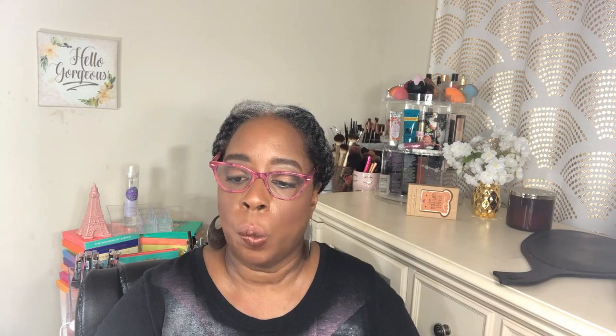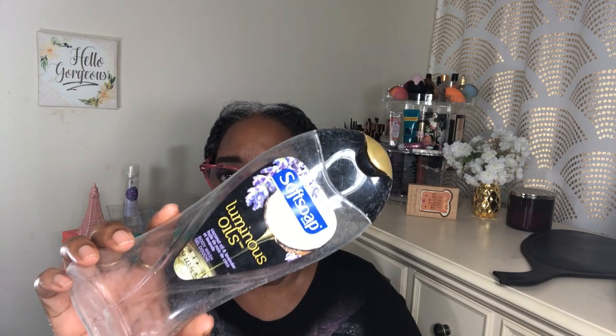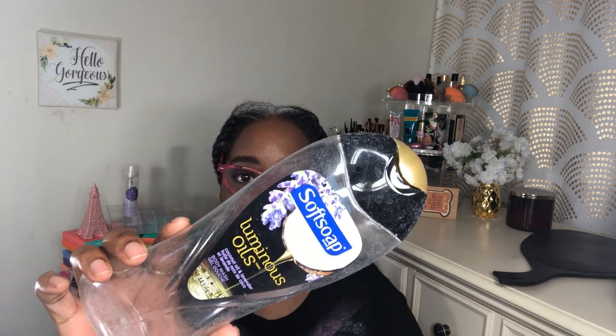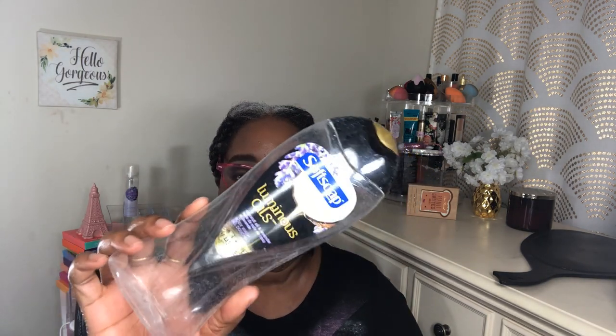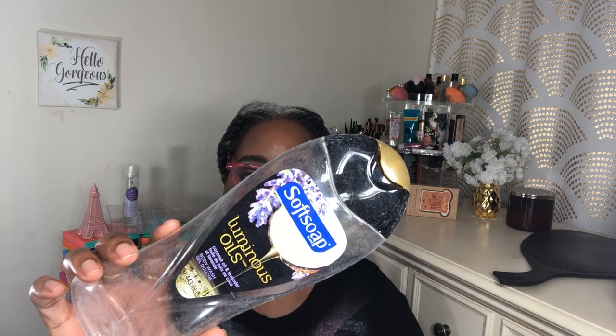I love body washes so I always show some of the things I like. This here is Soft Soap Luminous Oils — they have another fragrance I like even more. This one is coconut oil and lavender. I always try to pick these up when Dollar General has them on sale or has a coupon.